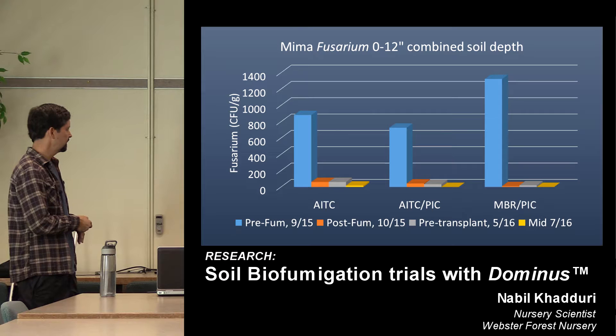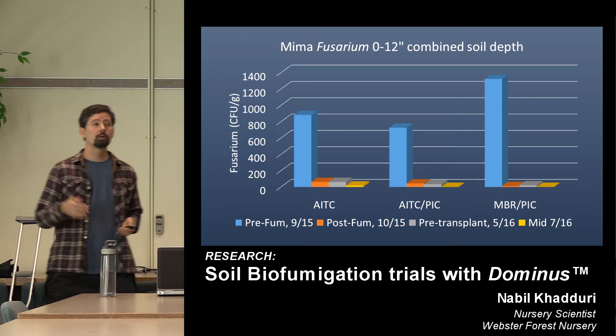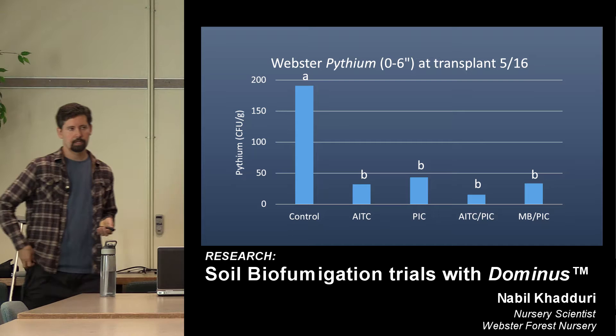By late July, Fusarium had gone pretty low across all the treatments. At Weyerhaeuser's nursery — they only had three treatments: AITC alone, the AITC combo with chloropicrin, and methyl bromide plus chloropicrin — their propagule levels started averaging around 1,000 CFUs, a heavier load. All treatments took it way down. Fusarium is probably the hardest pathogen we deal with, so these were impressive numbers. Levels stayed low the following spring and stayed low through late July.